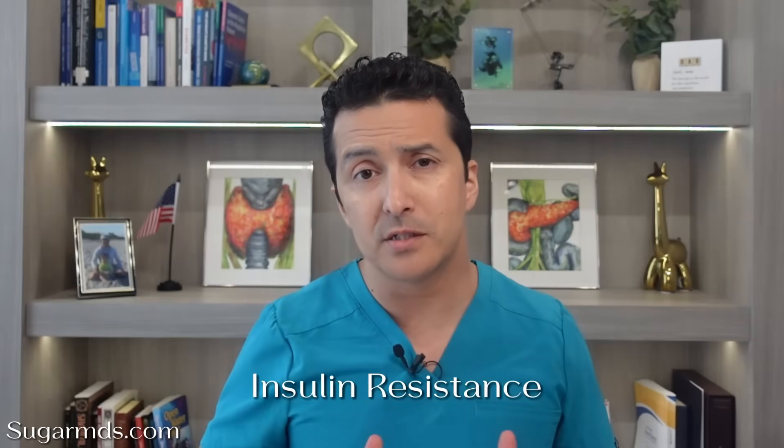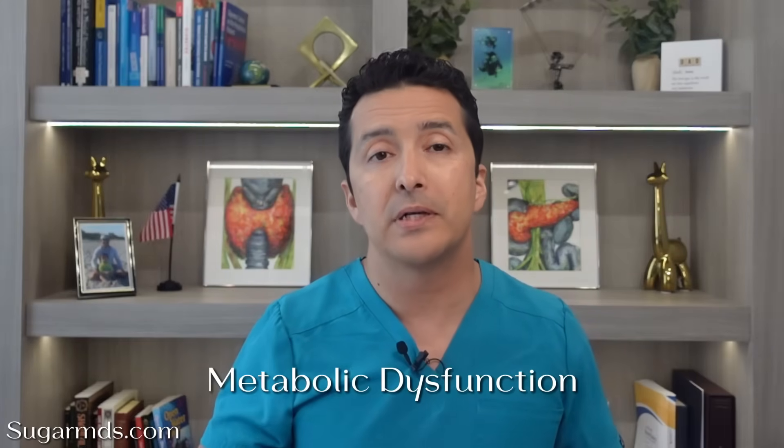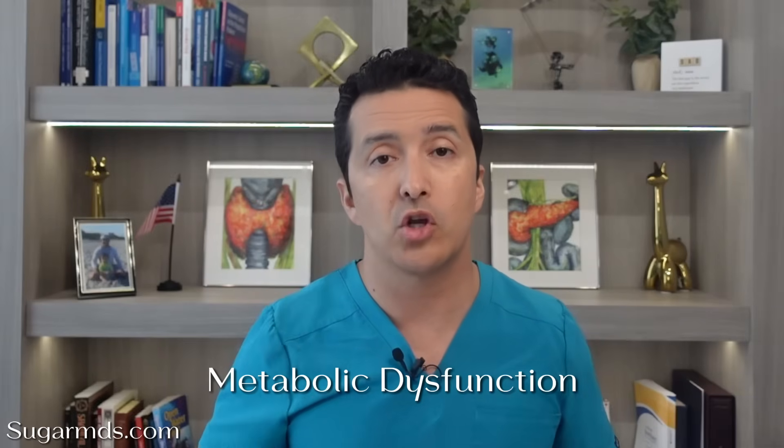Here's something really important: insulin resistance is one of the main drivers of atherogenic dyslipidemia. When your cells become resistant to insulin, it triggers a cascade of metabolic changes that promote small, dense LDL particles. Insulin resistance causes your liver to overproduce VLDL particles. These VLDL particles are triglyceride-rich, and as they circulate, they exchange triglycerides with LDL and HDL particles — this makes LDL particles smaller and denser, and HDL particles smaller and less functional. This is why addressing insulin resistance is so crucial for improving your lipid profile. It is not just about the numbers on your cholesterol test; it is about the underlying metabolic dysfunction that is driving your cardiovascular risk.